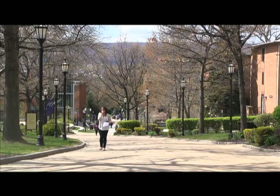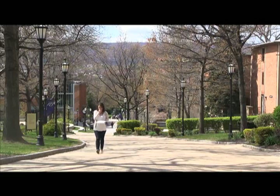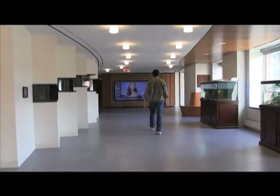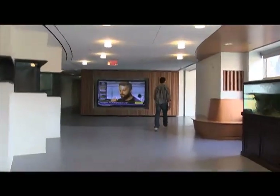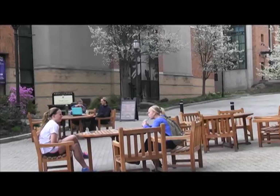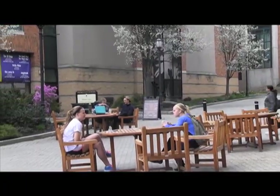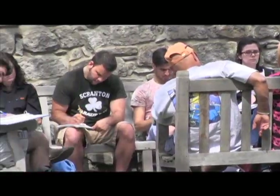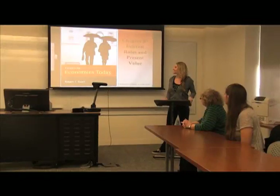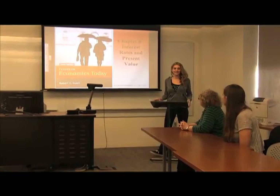Welcome to the University of Scranton's new student orientation presentation on technology services. In this brief presentation, we'll highlight the wealth of technology resources and the assistance available to all students attending classes. The Planning and Information Resources Division is proud to provide students with the tools necessary for a rewarding and enjoyable experience using technology while here on campus.